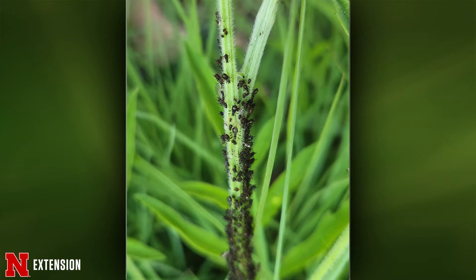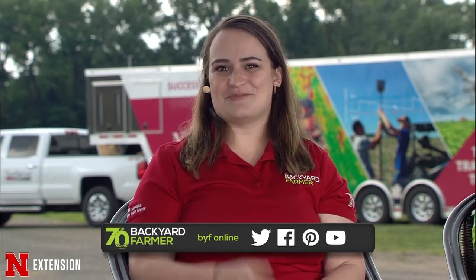One picture on this one — a Bellevue viewer wonders what is on the wildflowers. That is a great picture. These are aphids. I'm not sure what type of wildflower it is, but we do see a variety of aphids. Most of the time aphids aren't going to be a concern. If you see the plants start to yellow or wilt a little bit and the aphids are overwhelming it, you can just take a hose and spray them off.